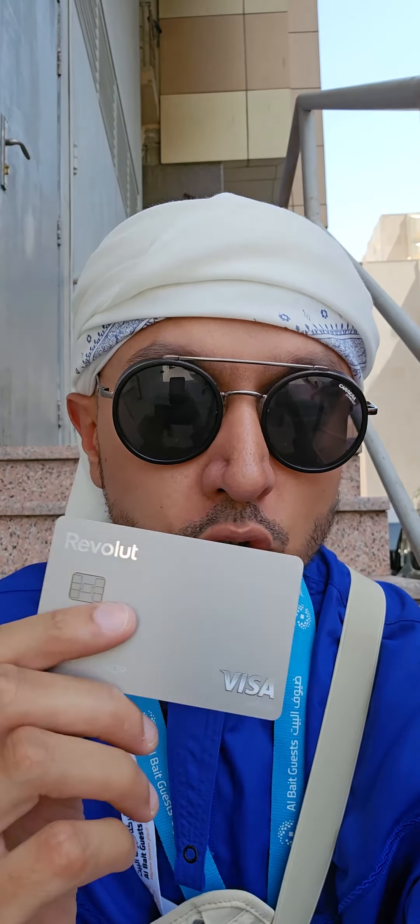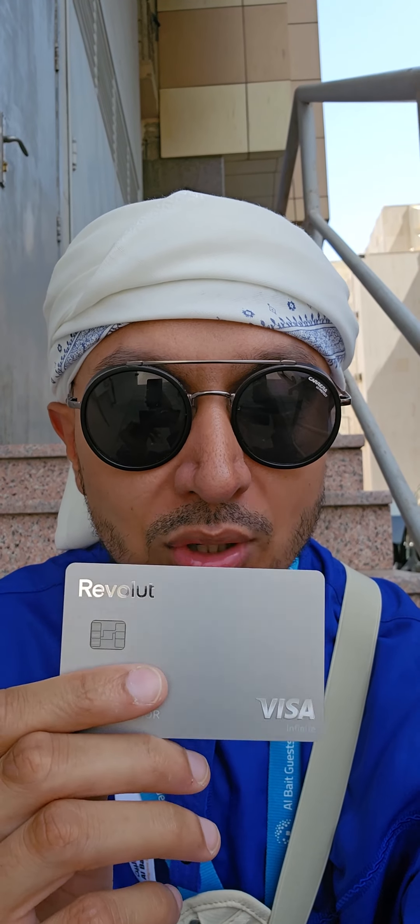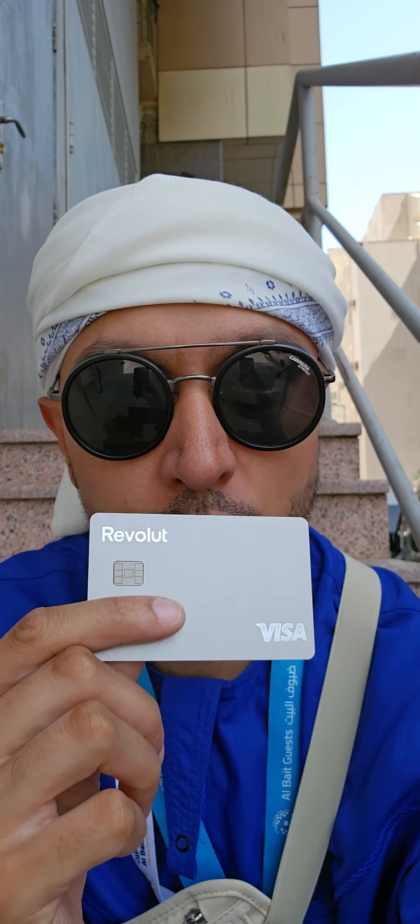This video is not sponsored, but I do use my premium Revolut account. I've been a Revolut customer since about 2014 — had the standard account, but for Hajj 23 I upgraded to a premium account.